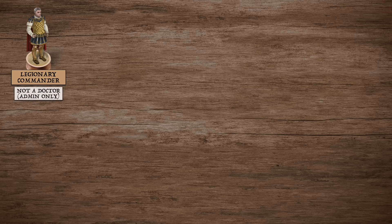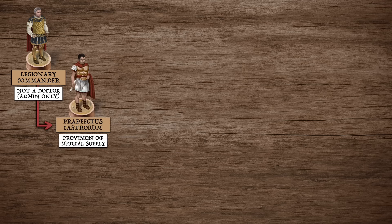The service's senior officer would have been the legionary commander. However, he did not have any medical training himself, being instead involved from a purely administrative standpoint. Even this scope appears to have been rather hands-off, as is evidenced by the fact that the provision of medical supplies was a responsibility delegated to his second-in-command, the praefectus castrorum, or camp prefect. However, he too lacked any medical qualifications.